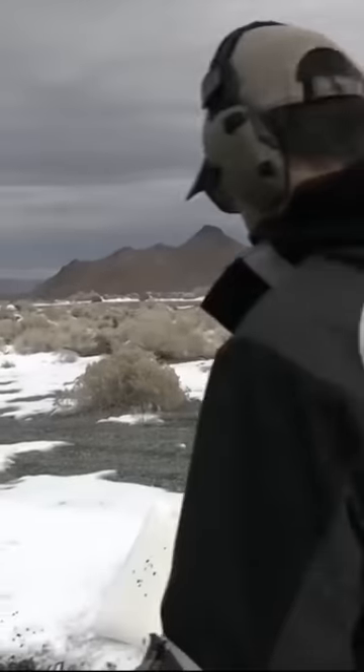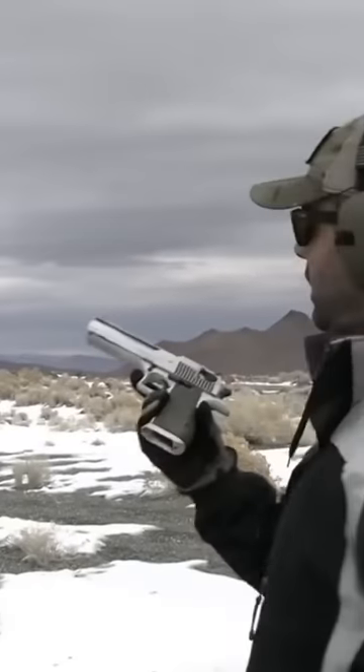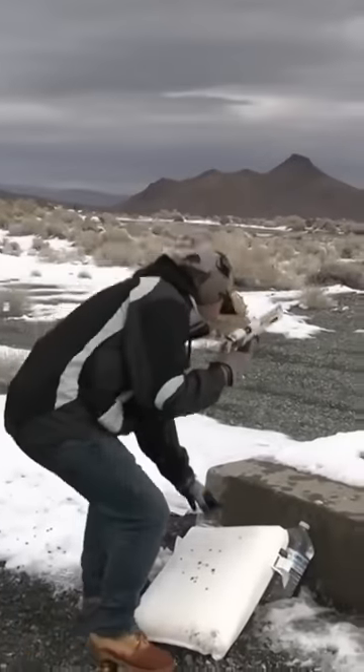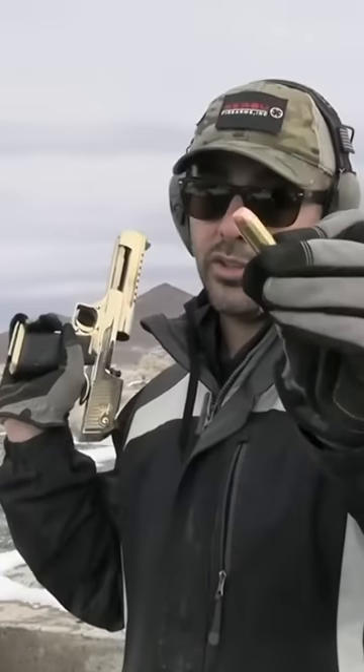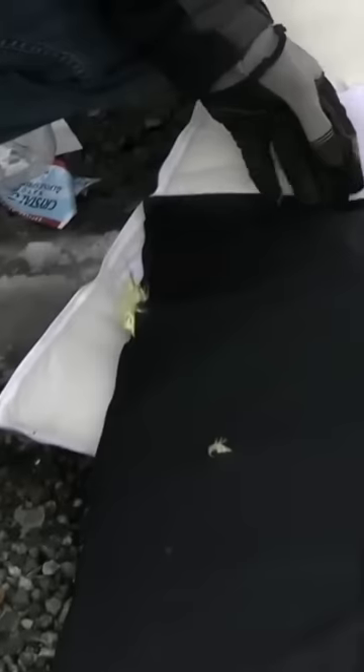Nothing is coming out. .357 BFR — nothing came out. Next, Desert Eagle .44 Magnum hollow point — stopped it. Let me shoot the .50 AE — it's a larger bullet, so let's see what happens. It stopped a .50 caliber from a Desert Eagle.